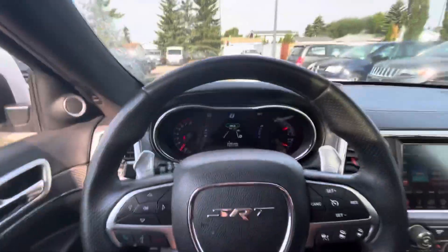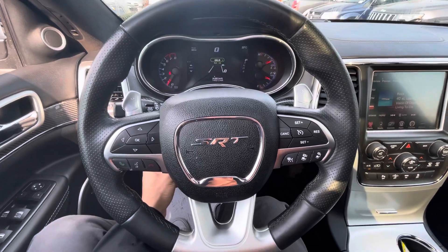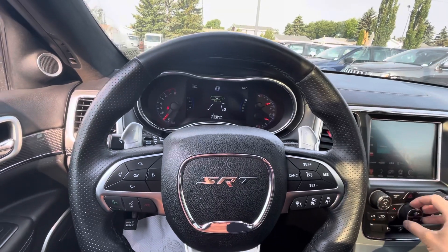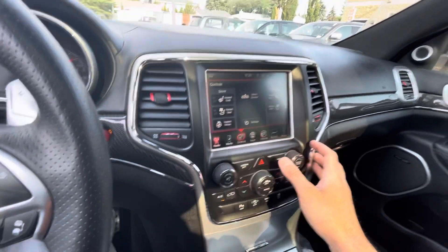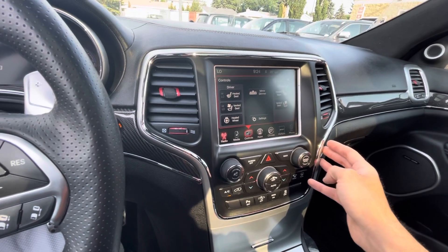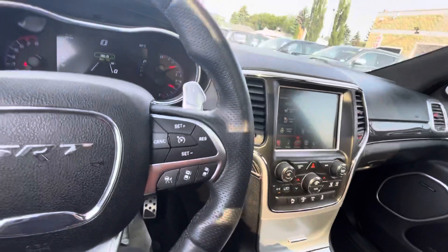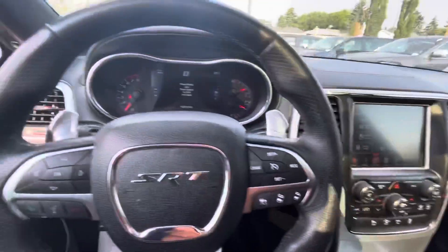I also want to mention it does have the power tilt and telescoping steering wheel. Now let me show you the controls: this does have the power dimmer for the rear view mirror, heated seats, ventilated seats, and also the heated steering wheel. So that's definitely a nice touch — let me just give this one a nice little drive around the lot.